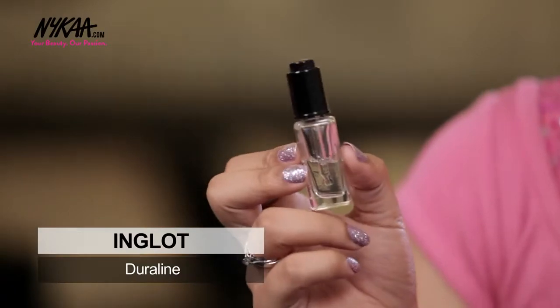Supreet Kaur asks how to revive dried out liquid eyeliner or mascara. First of all, if your mascara is older than 6 months, do not revive it as it can be a breeding ground for bacteria and can lead to infections. If it's still dried out but less than 6 months old, you can go for a mixing medium like Duraline, or you can even use your eye drops.